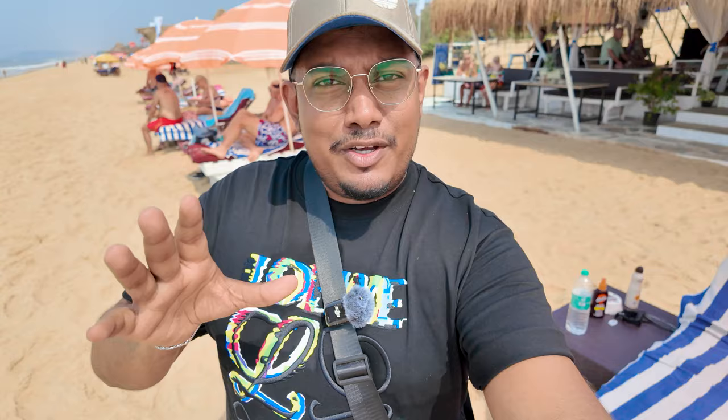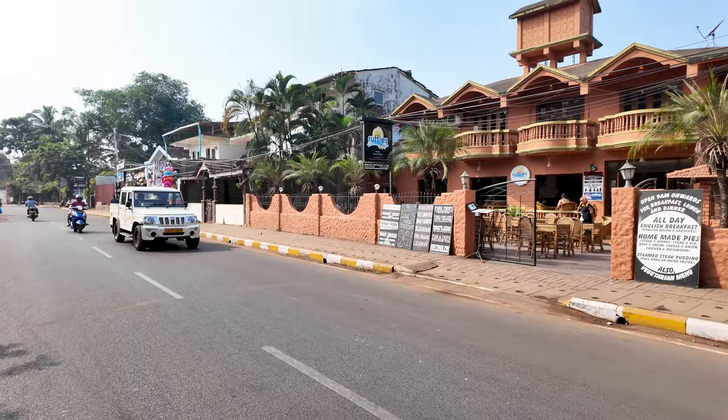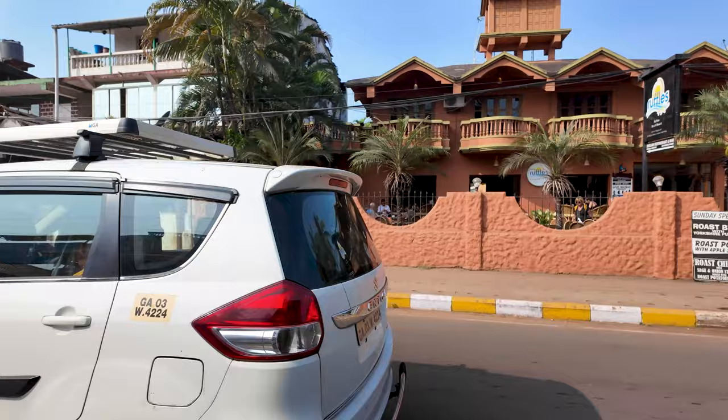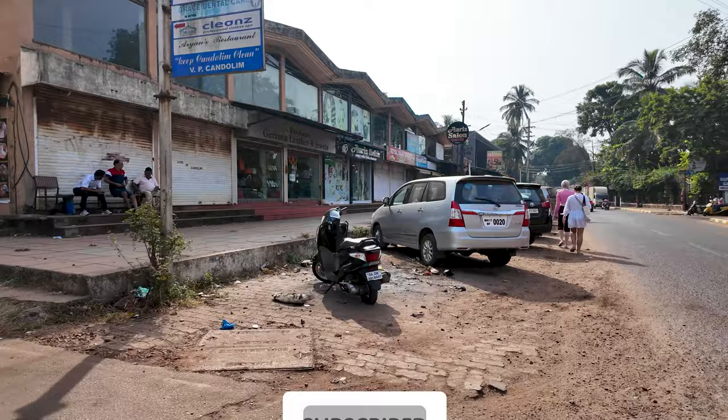We are starting off our vlog from here on the streets of Kandalim. It's early morning and there are a few restaurants already open, with quite a lot of international tourists here right now. I'm just going to take you down the street and show you guys the way to the beach — it's a new area I'm taking you to.